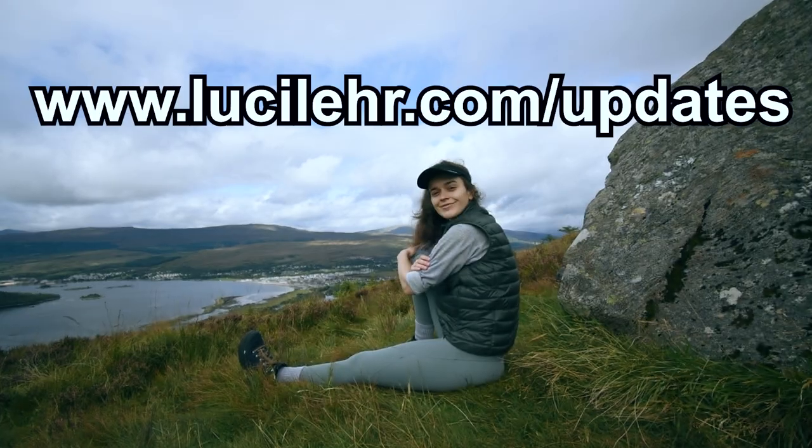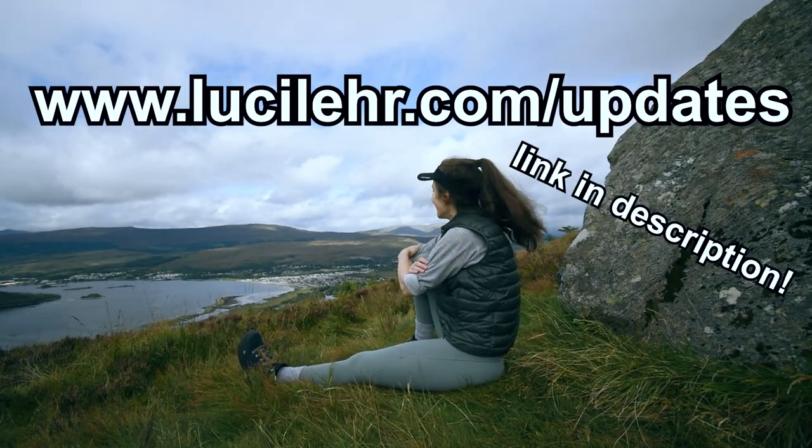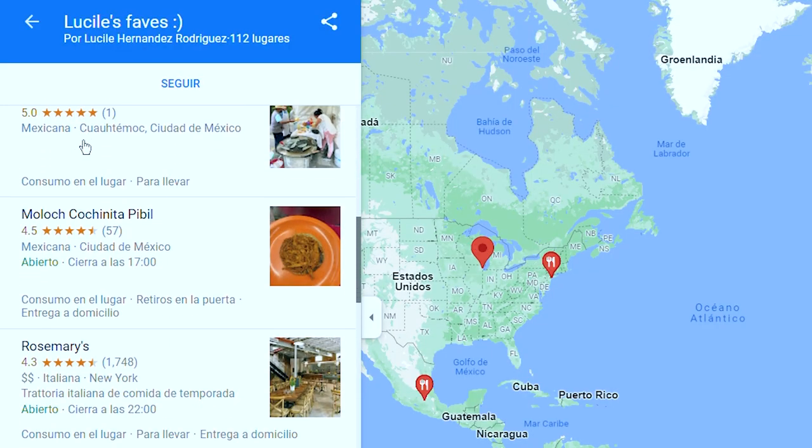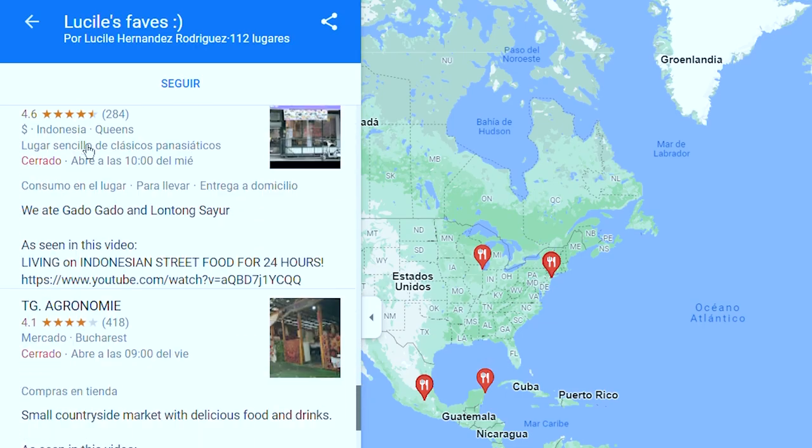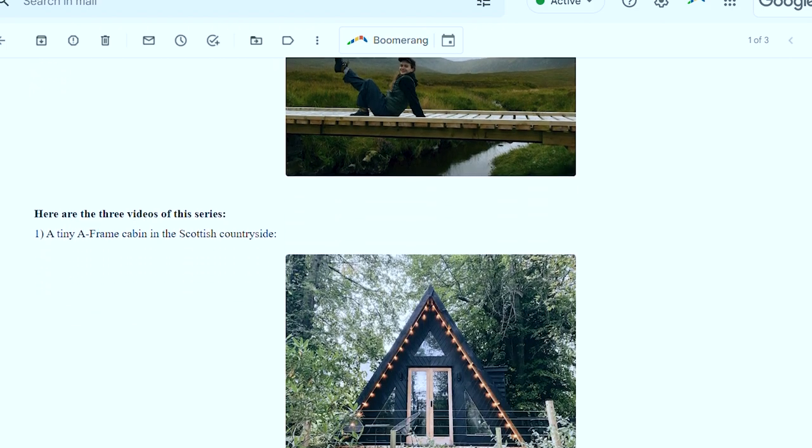If you want to see some of that before everyone else, go subscribe to my newsletter at lucillehr.com/updates — the link is in the description. When you sign up, you also receive a link with all the places I've been to in my videos — more than a hundred places. You'll also get my favorite tips for finding the best cheap travel deals, behind-the-scenes info on what I'm working on, and sometimes I'll even send you the week's video before it goes live on YouTube.